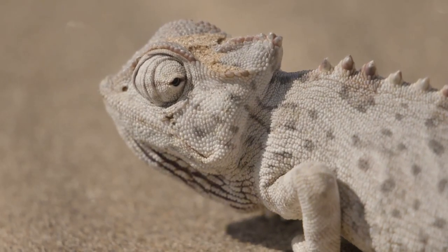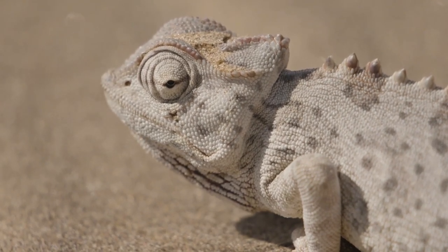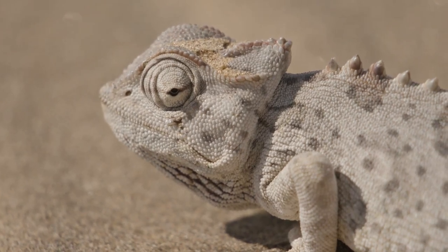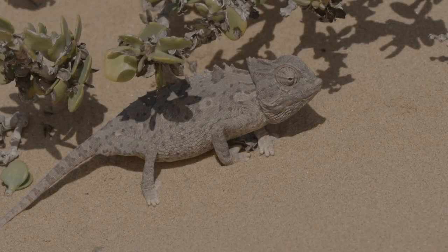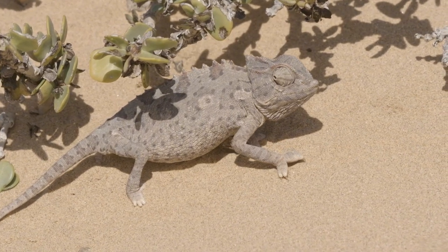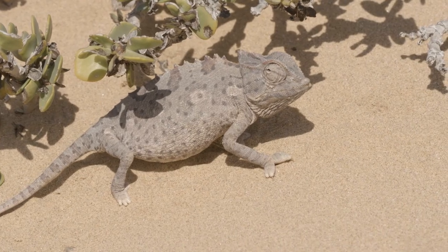Namaqua chameleons lead a daily quest for survival that is as colorful as their skin. These remarkable reptiles adjust their hues to regulate temperature and communicate, painting the desert with their changing colors. Their struggle for existence in the fluctuating temperatures of Namibia is a vivid display of nature's ingenuity.